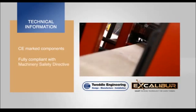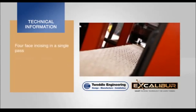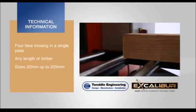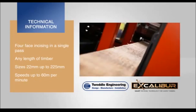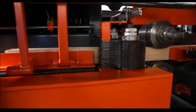Excalibur's design is also fully compliant with the machinery safety directive. Excalibur will four-face incise any sawn timber length in standard sizes from 22 millimeters up to 225 millimeters in a single pass, at a speed of up to 60 meters per minute. If required, larger dimension timbers can be catered for in the machine design and manufacture.